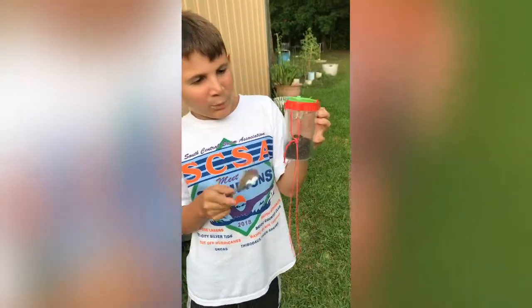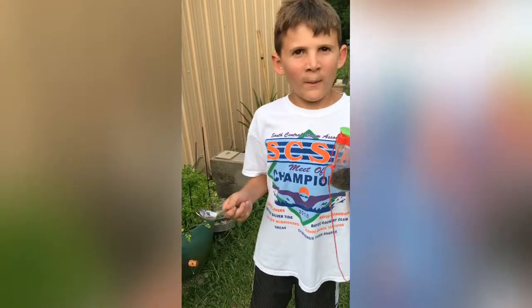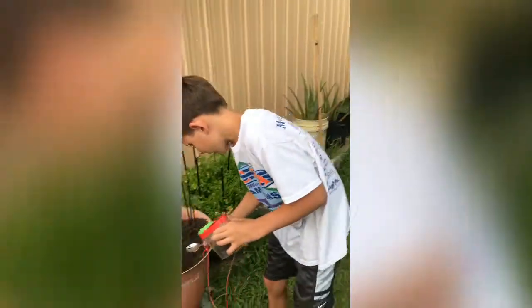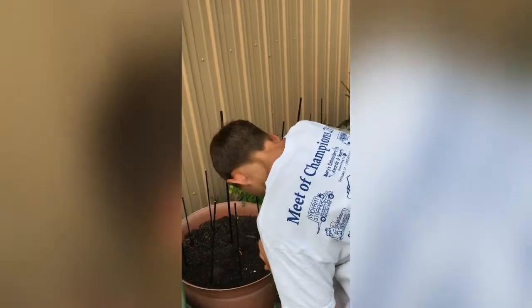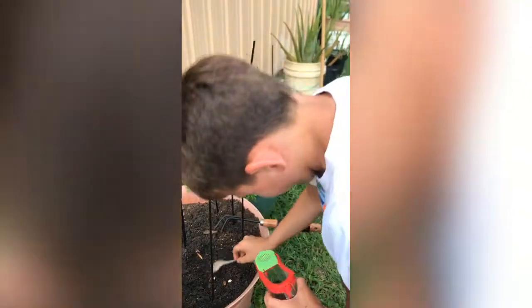This is how much dirt I put in — about a pre-scoop. Now we're going to put the egg in. Let's go get that buddy. Dig a little hole where he can go and hide, but make sure he lays on dirt.